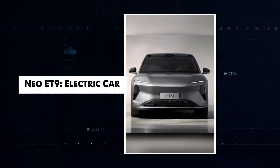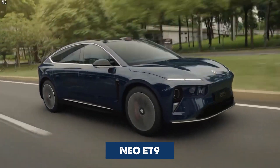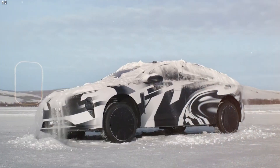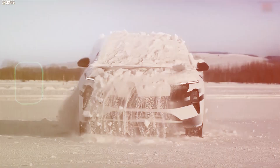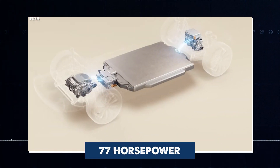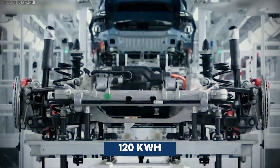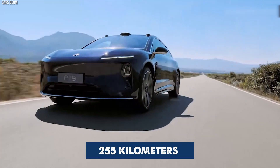The NEO ET9 is an electric car with a special feature: it shakes snow off its roof using its suspension system, so you don't need a snow brush. Secure loose items inside to avoid spills. The car has two motors, 77 horsepower, and a 120 kWh battery. It travels 255 km on one charge and charges quickly — a practical electric car.